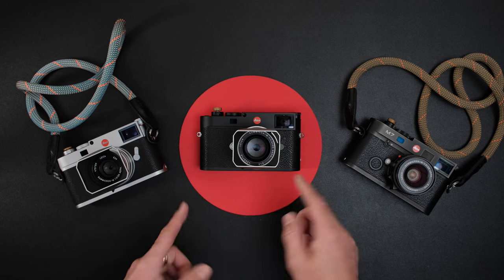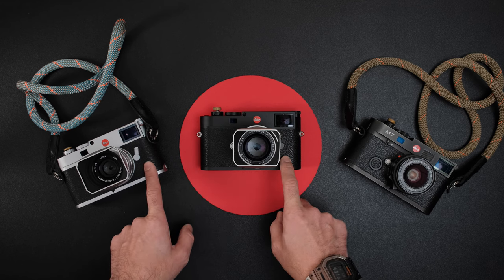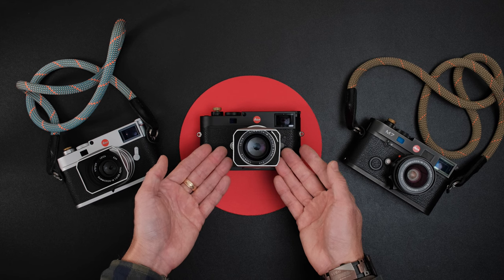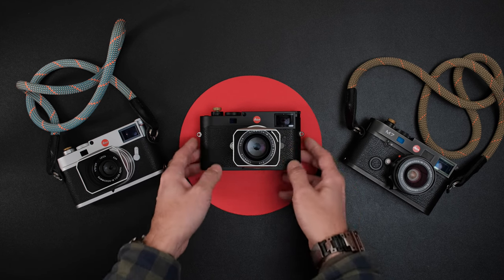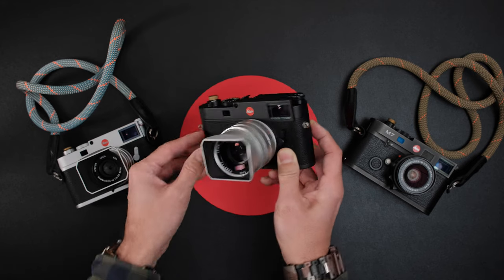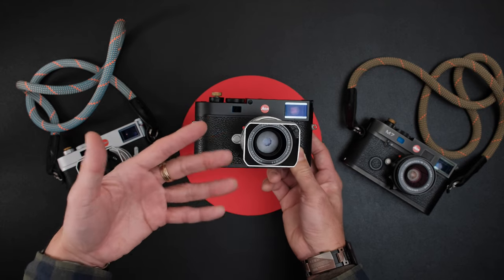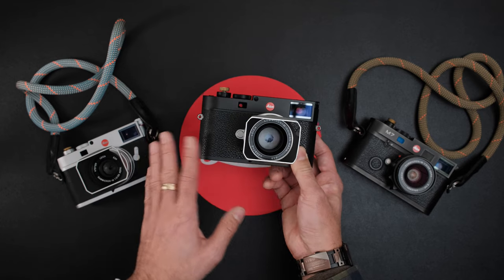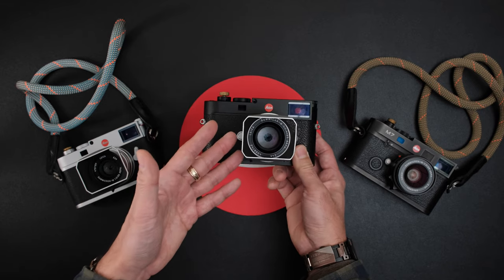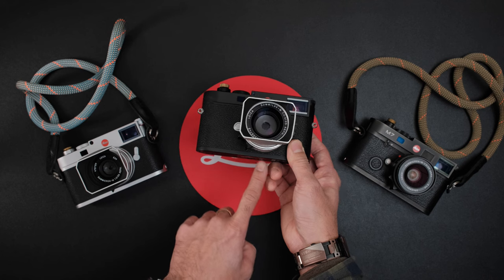A couple of things that I think make a bigger difference: the M11 has the Maestro 3 image processor while the M10R has the older Maestro 2 — the same processor in the SL2, SL2S, and Q2. The Maestro 3 is kind of overkill for the M11 since this camera has no autofocus and no video, but you can feel the difference when shooting. The M11 has a bigger buffer as well. FPS is about 4.5 for both cameras, but the overall shooting experience is more fluid with the M11.